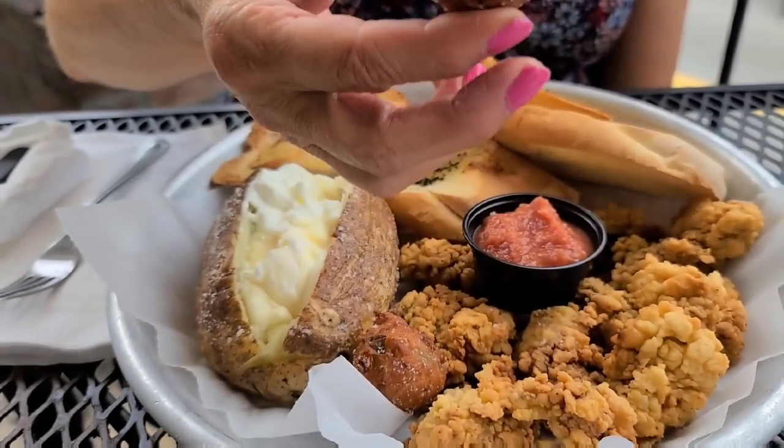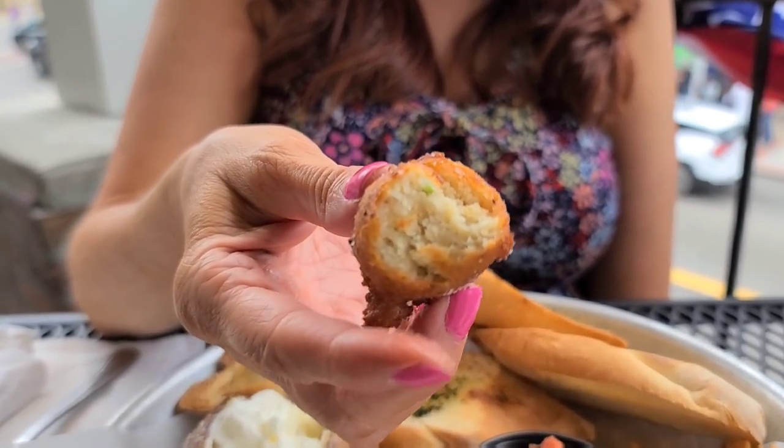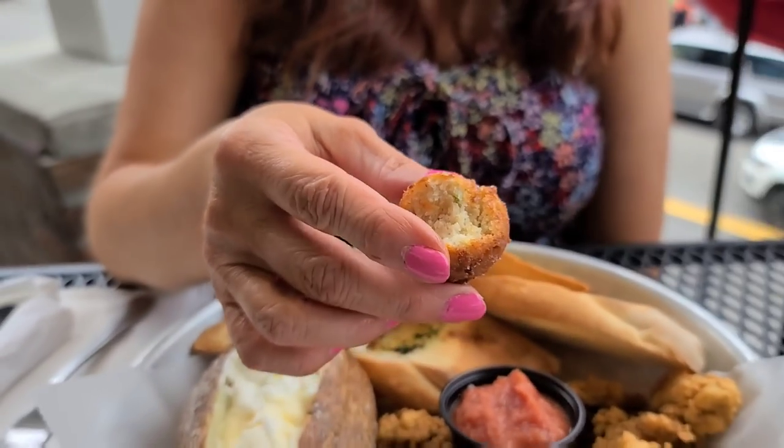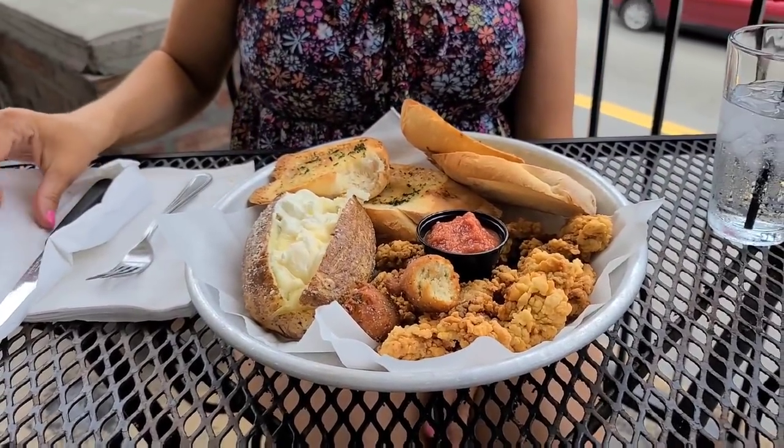And then I got hushpuppies. You like hushpuppies. You can see the inside of that. I like those — a little seasoning in it. Oh, these came automatically with them, yeah, but you can order more of them. Good choice.